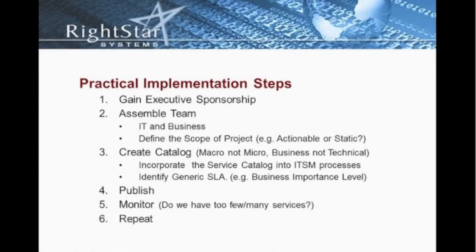In addition to that, we have to assemble an appropriate team to develop the catalog. This is not a one-person project. We need to incorporate not only individuals within IT, but it's absolutely critical that we have the input of our customers and the business. That team has to be assembled.